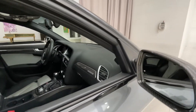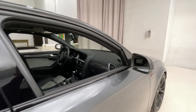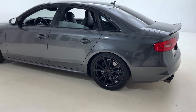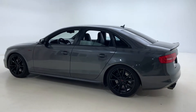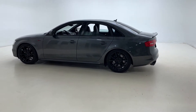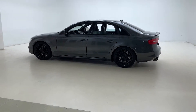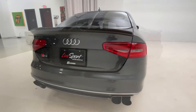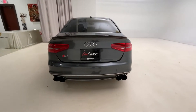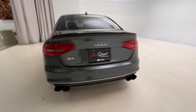All around this car, you can find carbon fiber bits all over the exterior and also in the interior. If you're looking for an extremely clean and really, really well modified car, this might be the one for you. Definitely be sure to give us a call and take a look at the full listing on lucksport.com if you're interested in learning more about this particular 2016 Audi S4.